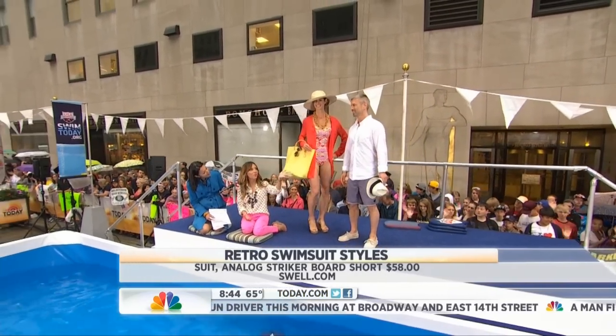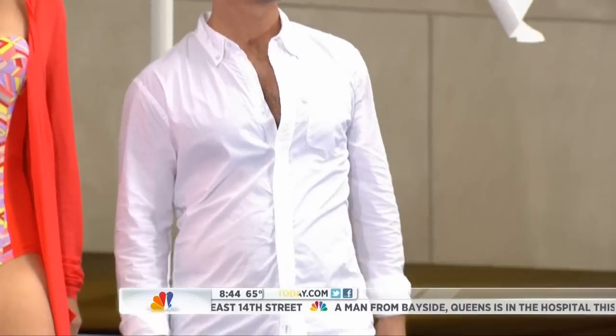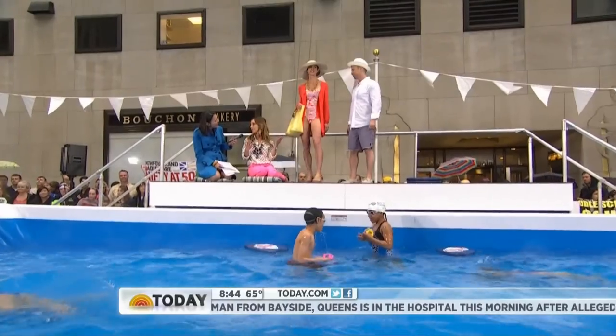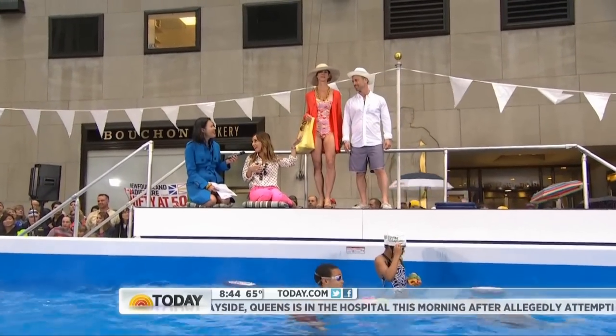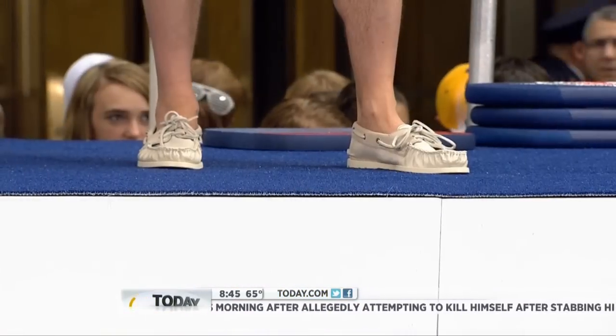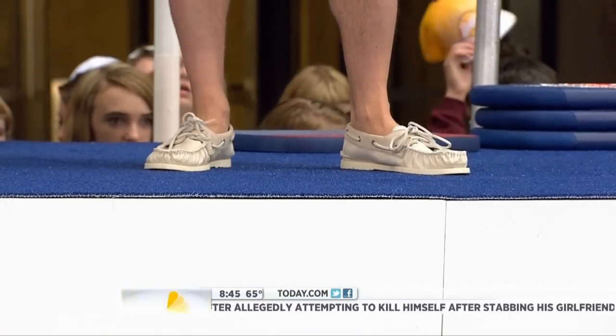And on Robert, I always say for a retro look, what would Don Draper wear to the pool? So we did these great vintage-inspired shorts by Analog in a really soft pastel. The accessories are key here as well — we love the Panama hat on Robert. And then we did a boat shoe, which is really classic but again a great shoe to wear to the pool. Thank you both — you did a great job modeling today.